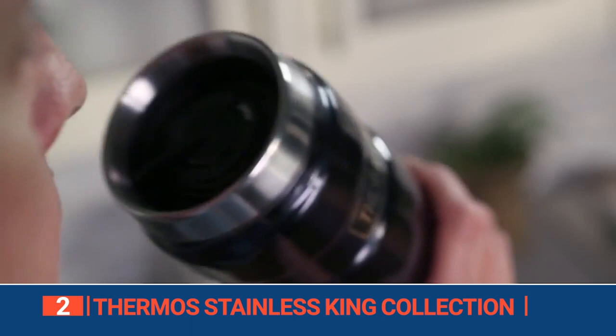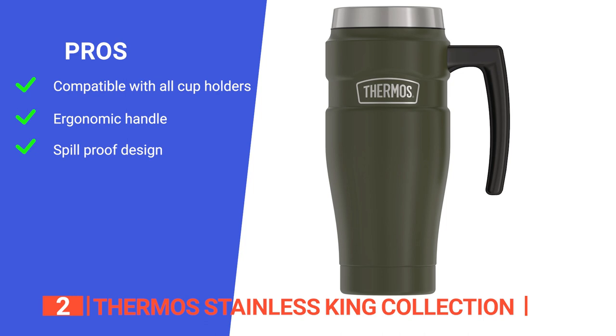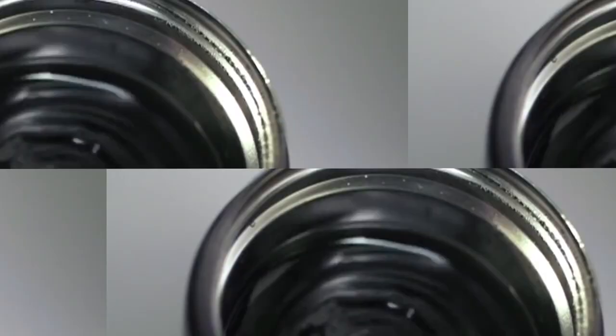Its pros are: the narrow bottom fits into any car cup holder, the large handle makes it safe and convenient to hold, and its lid seals thoroughly to prevent leaks. However, you have to disassemble the lid into smaller pieces to clean it properly. The Thermos Stainless King Collection is brilliantly designed and very effective, especially for those who like strongly brewed tea while on the go.